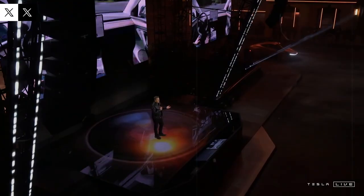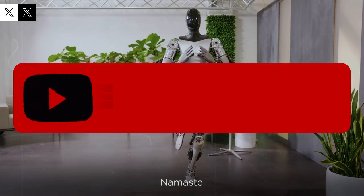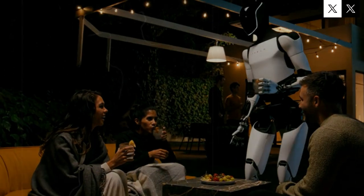The latest version is expected to take over everyday chores that people often neglect or don't have time for — things like doing the dishes, preparing meals, and tidying up the house. What's really stirring excitement is the upcoming release of the third-generation model, known as Optimus Gen 3.